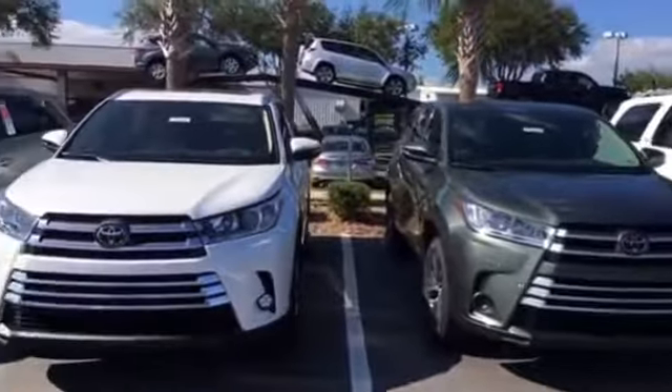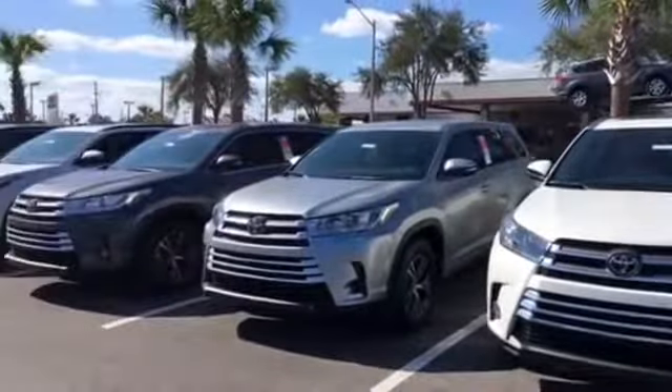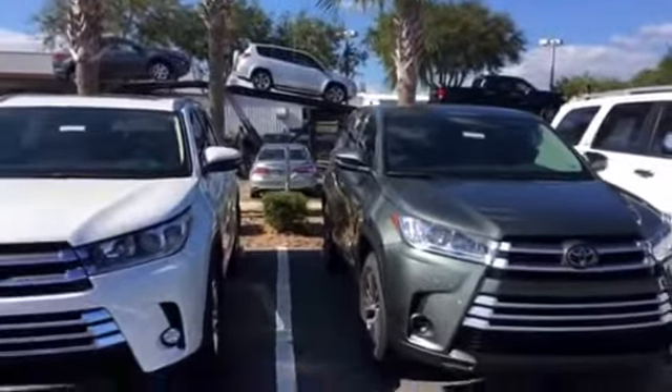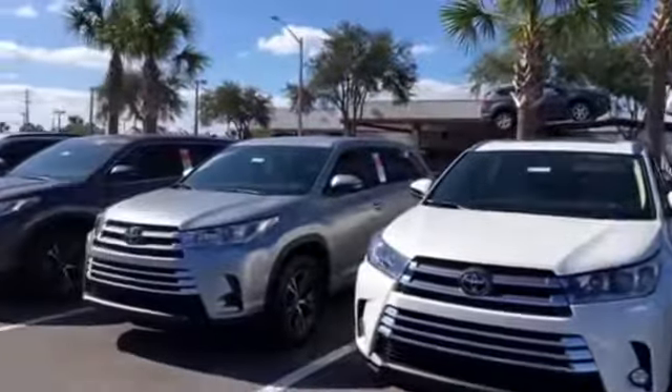Hello, this is Big Jake here at Arlington Toyota. I just want to take the time to make this short video for you to walk through our inventory and show what we have available for our brand new 2017 and 2018 Toyota Highlanders.